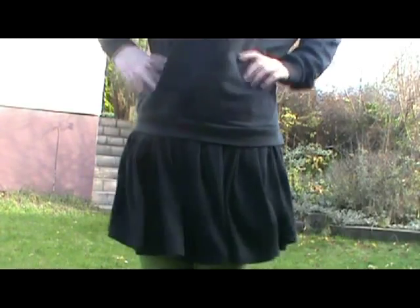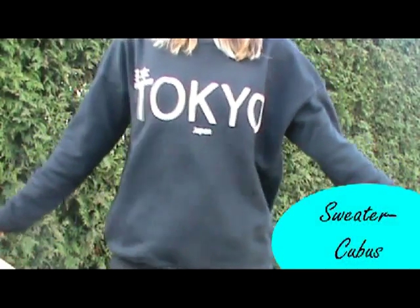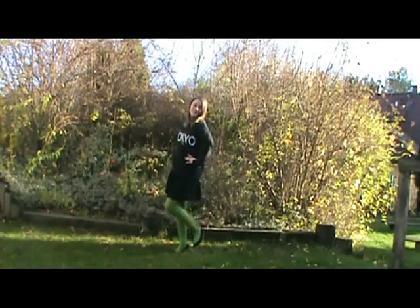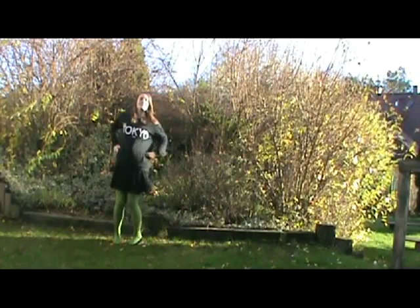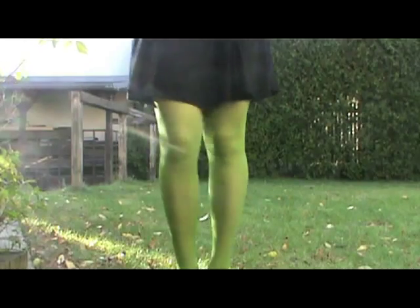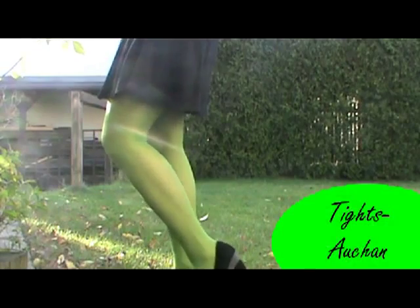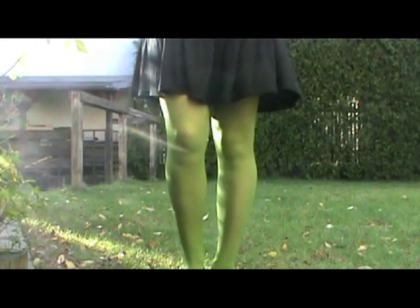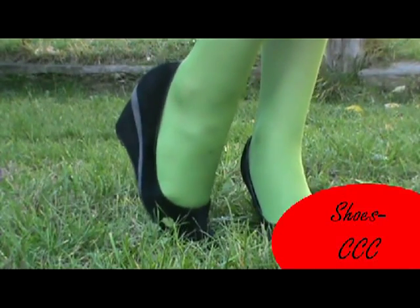I'm wearing a super simple black skirt and a black oversized sweater. I've picked up some green tights, but you can just choose any color. And on my feet I'm wearing some black and grey wedges.